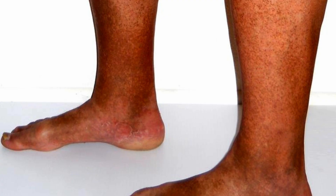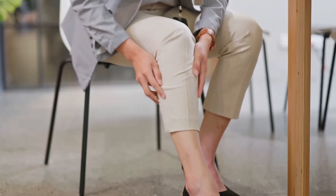Have you ever noticed brownish stains on your lower legs that don't go away? Maybe they started as small discoloration, but over time they've spread, darkened, or even made the skin feel different. Most people think that it's just aging, sun damage, or leftover bruising, but in reality it could be a sign of something deeper happening inside your body.